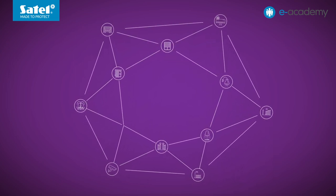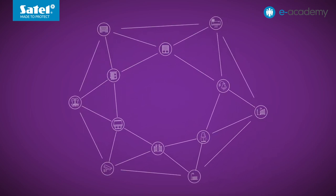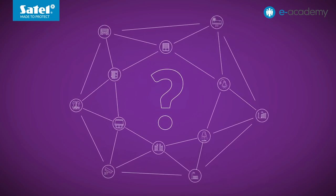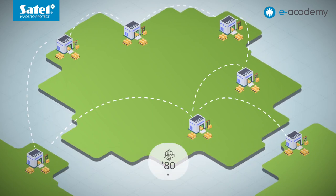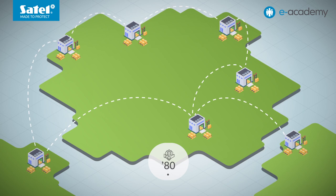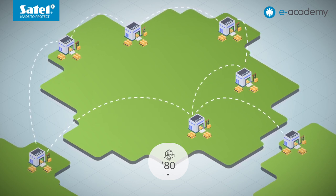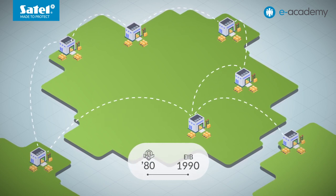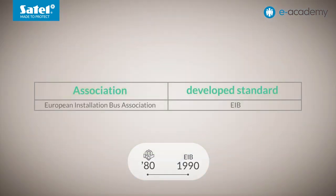A faulty module can be replaced using the same or even another device with similar capabilities. But where did KNX come from in the first place? Well, at the end of the 1980s, a number of leading electrical engineering companies began talks to develop a unified system for controlling building electrical installations. As a result, the EIB system, whose name stands for European Installation Bus, was established in 1990.